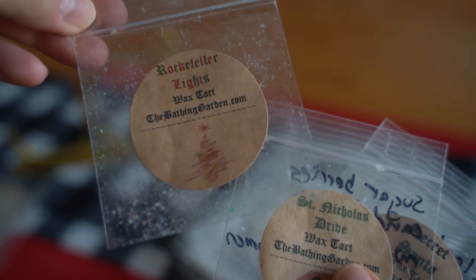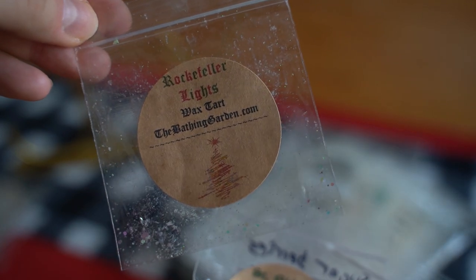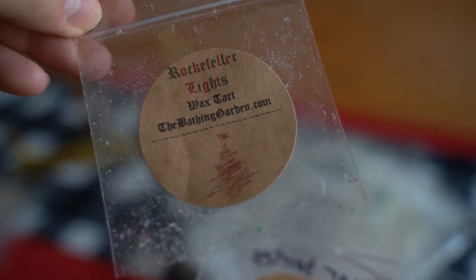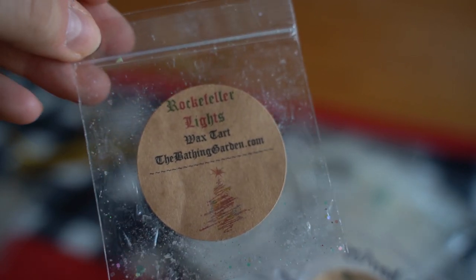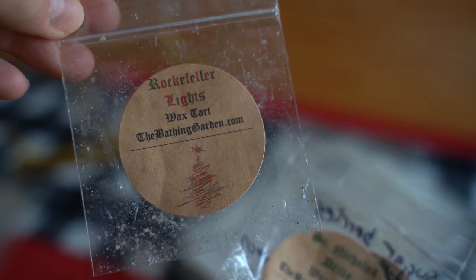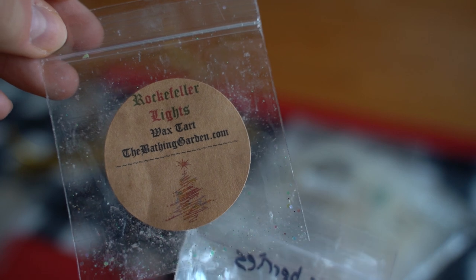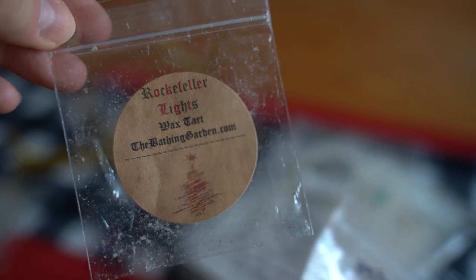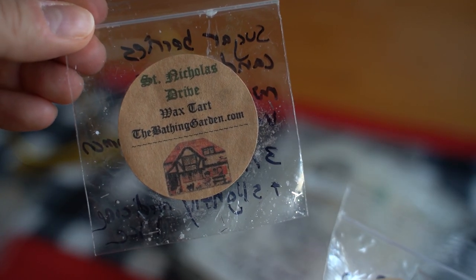This one is Rockefeller Lights from The Bathing Garden — I remember posting the notes on my Instagram but I think it was just like a bubbling champagne fruity type of scent, and that's exactly what it smelled like. I stuck this in my bathroom with its beautiful little ivy shapes — it was a really nice fresh kind of fruity performer. It was good.